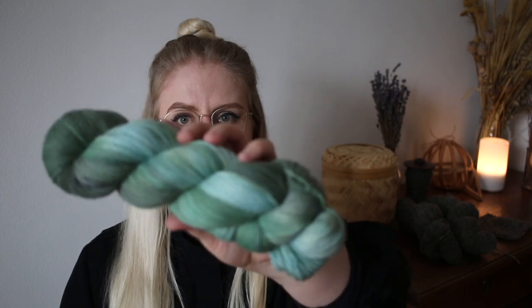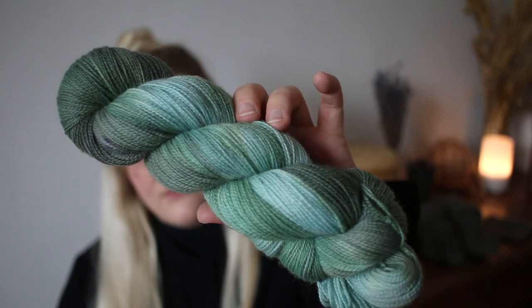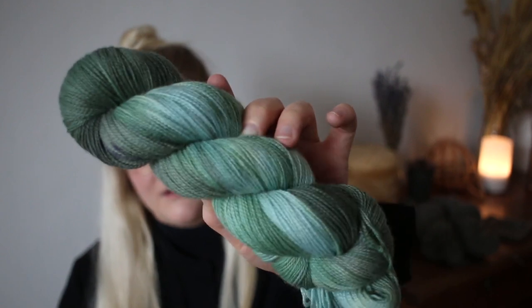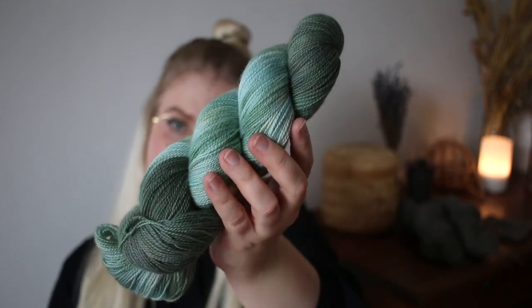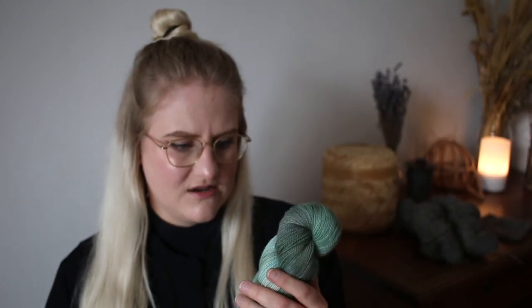The next one goes in a completely different direction — not as autumnal, but very out there. This colorway has been dyed with a little bit of indigo as well, so keep in mind it might crock off slightly. I decided to call this one Sea Glass, because it just reminds me of sea glass with all the different nuances of green and blue in it.